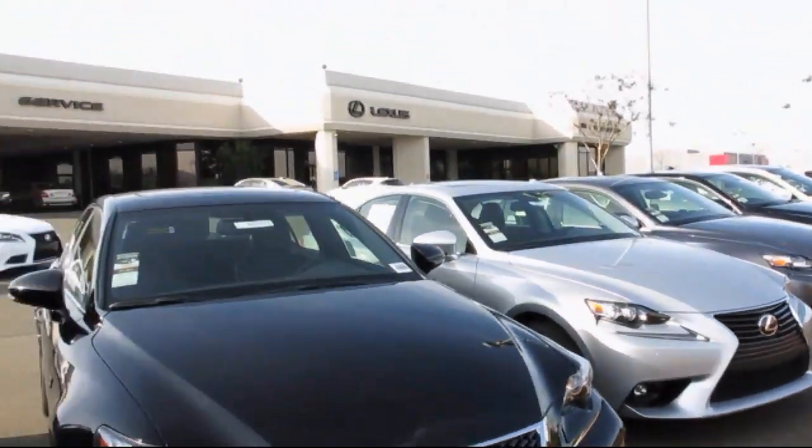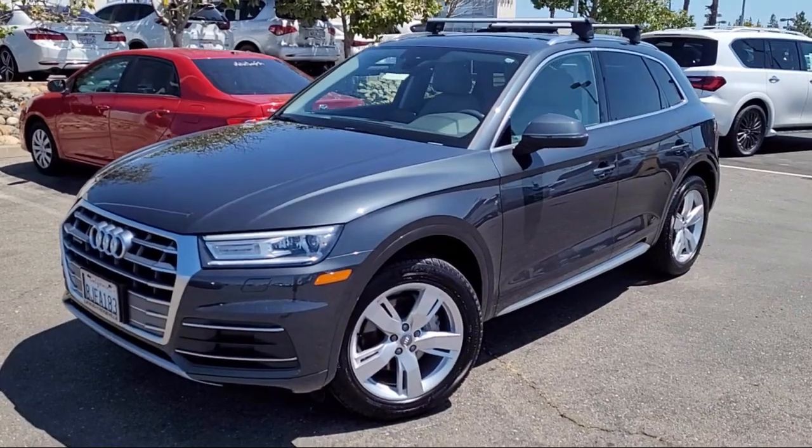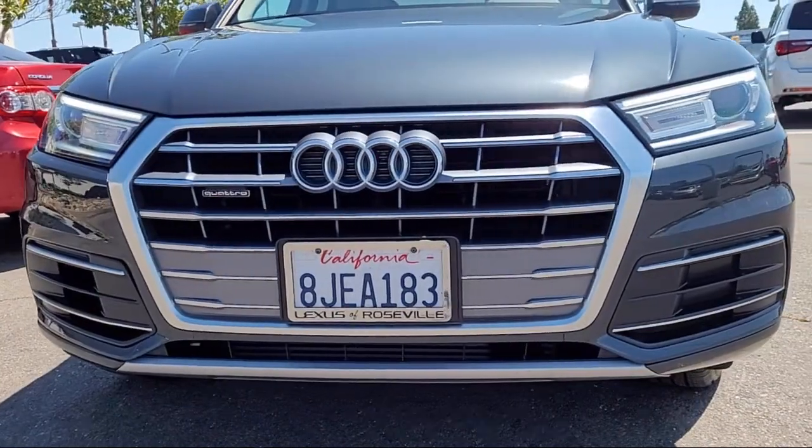Lexus of Roseville in the Roseville Auto Mall is proud to present another great vehicle from our selection of quality pre-owned cars, trucks, and SUVs. This vehicle comes equipped with automatic emergency front braking,